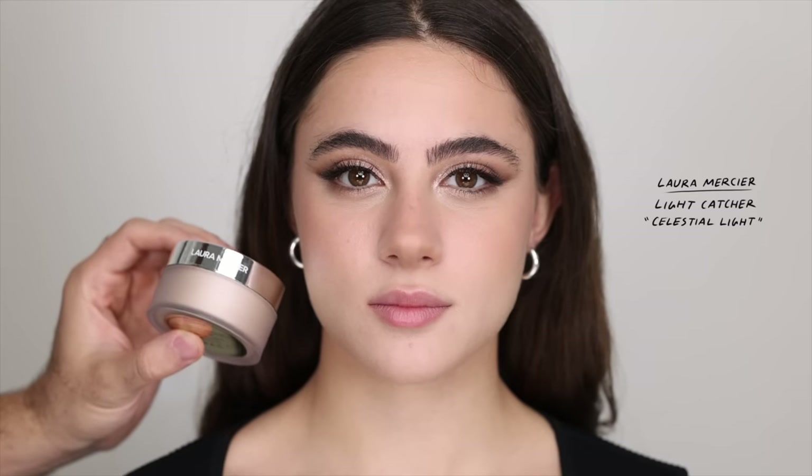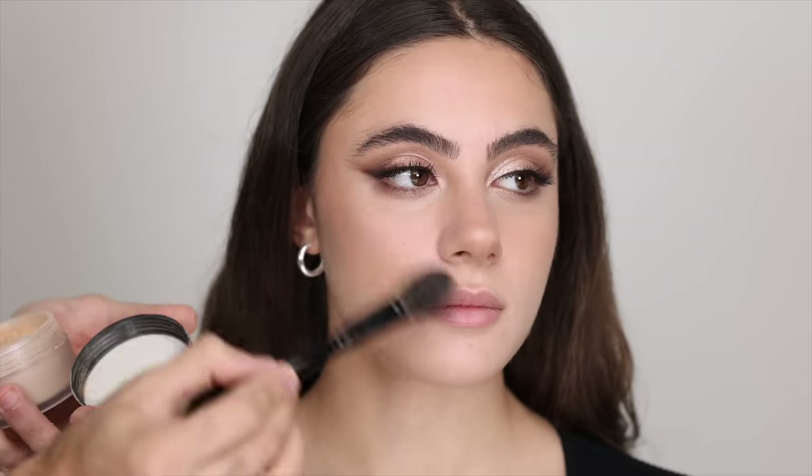For a soft highlight I'm taking the Laura Mercier Light Catcher in Celestial Light and going over the matte highlights to emphasize them and create a very soft glow. I really love how glowy this powder highlight is. I'm adding a tiny bit underneath the eyes in the hollow, and of course on the Cupid's bow, chin, and the high points of the cheeks with a fluffy soft diffuse brush. I'm also setting underneath the eyes with the Givenchy powder — the pink one — a very light layer to set the t-zone and create a blurred look.